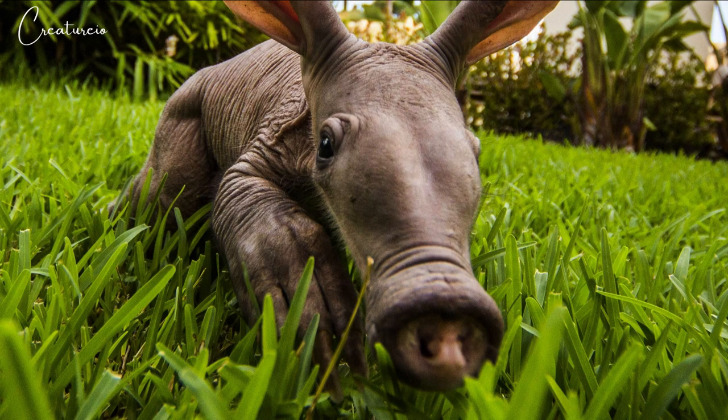The facts about the aardvark. The aardvark, sometimes called ant bear, is a medium-sized mammal native to Africa. The name comes from the Afrikaans or Dutch for 'earth pig,' because early settlers from Europe thought it resembled a pig.